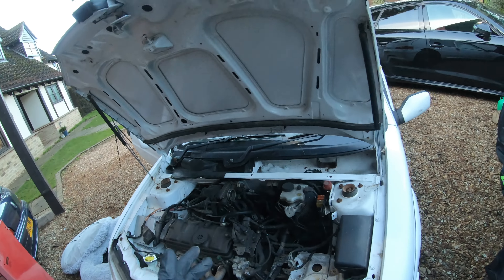This looks like the cat's bed by the looks of it. It's definitely had a paint job at some point, because there's overspray in a lot of places. Let's give this thing a good clean.